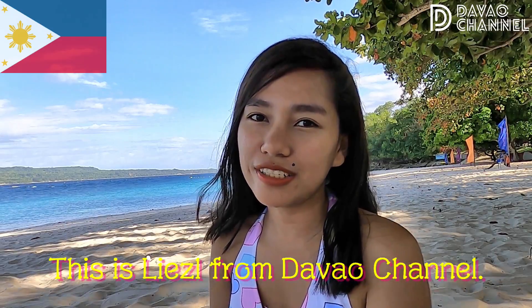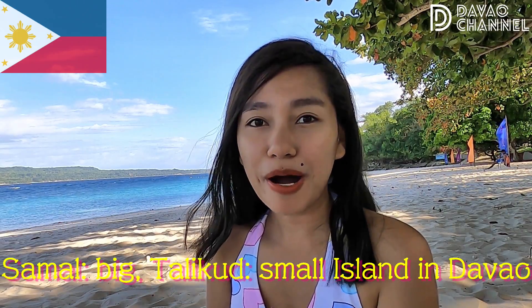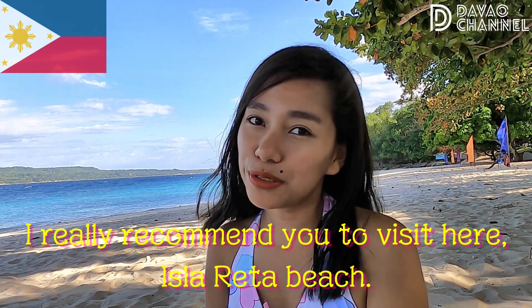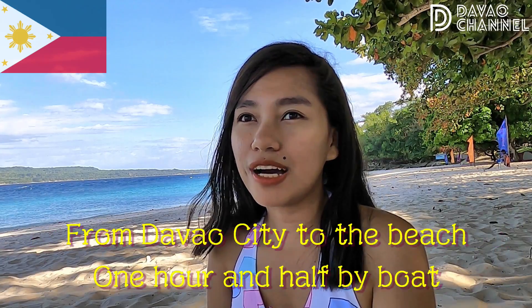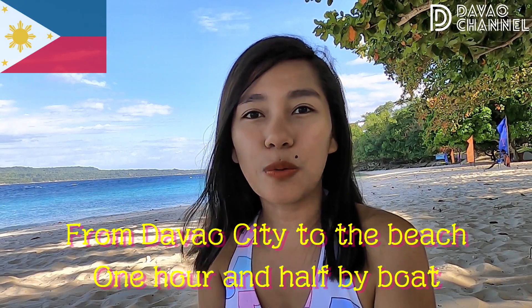Hi everyone, this is Lizelle from Davao Channel. We are here at Eslareta Beach located in Talikud Island, just at the back of Samal Island in Davao City, Philippines. If you have a chance to visit Davao City, I really recommend you to visit Eslareta Beach.